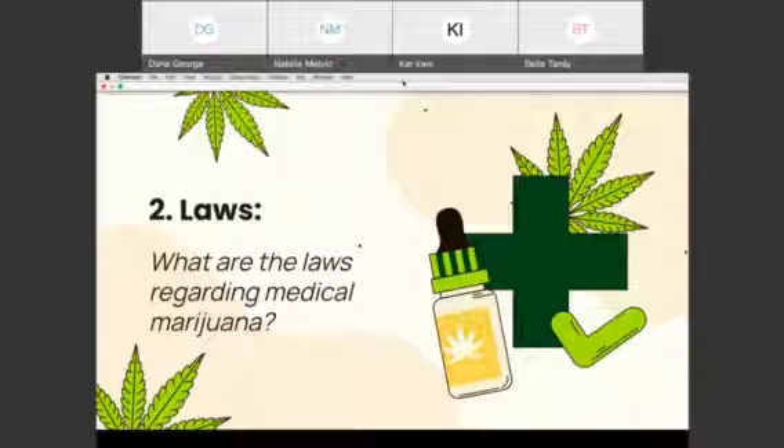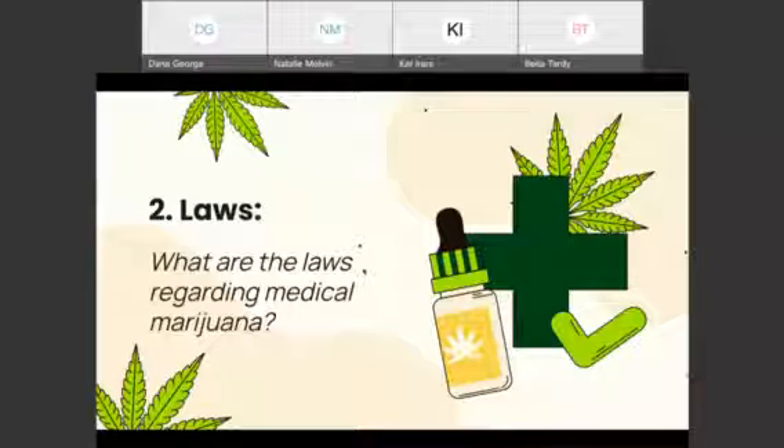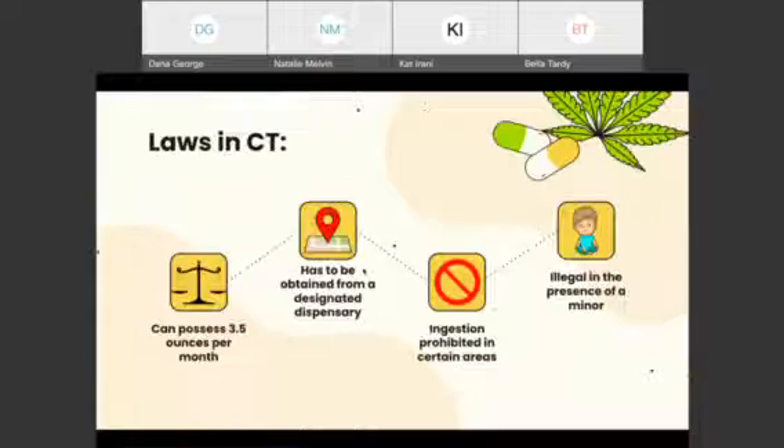My name is Kat. I'm going to be talking about the laws regarding medical marijuana. Most recently, the state increased the amount you can possess to 3.5 ounces per month and you have to obtain it from a designated dispensary. Ingestion is prohibited in certain areas such as motor vehicles, the workplace, any public or private school grounds, and any other public place. It is also illegal to smoke in the presence of a minor, unless that minor is a qualified patient.